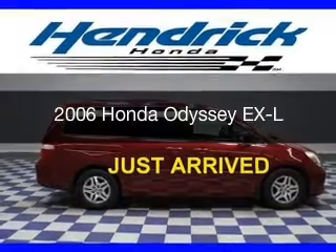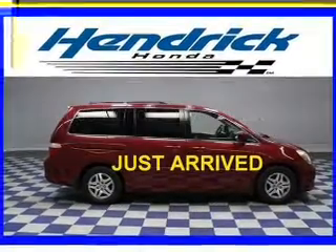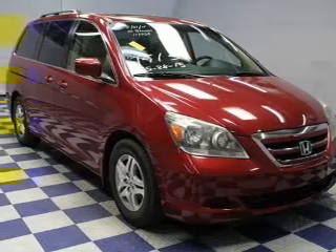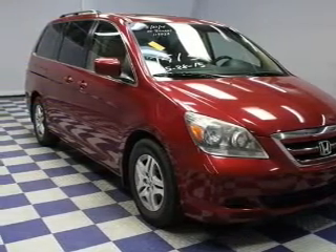This is a used 2006 Honda Odyssey. It's powered by front-wheel drive, a 3.5-liter six-cylinder engine, and a five-speed automatic transmission.